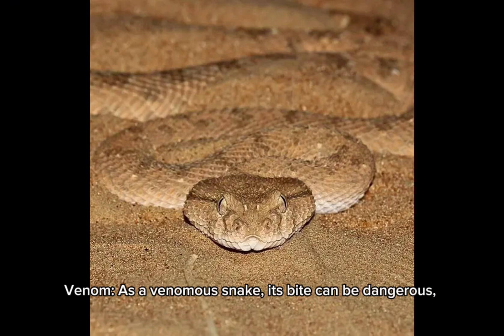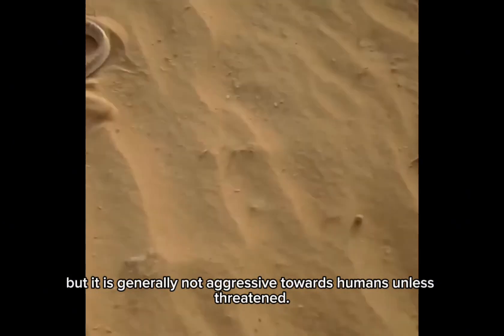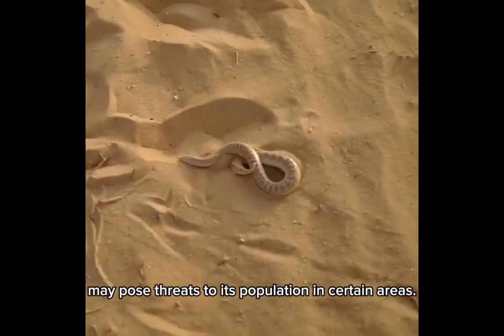Venom: as a venomous snake, its bite can be dangerous, but it is generally not aggressive towards humans unless threatened. Conservation: habitat loss and human encroachment may pose threats to its population in certain areas.